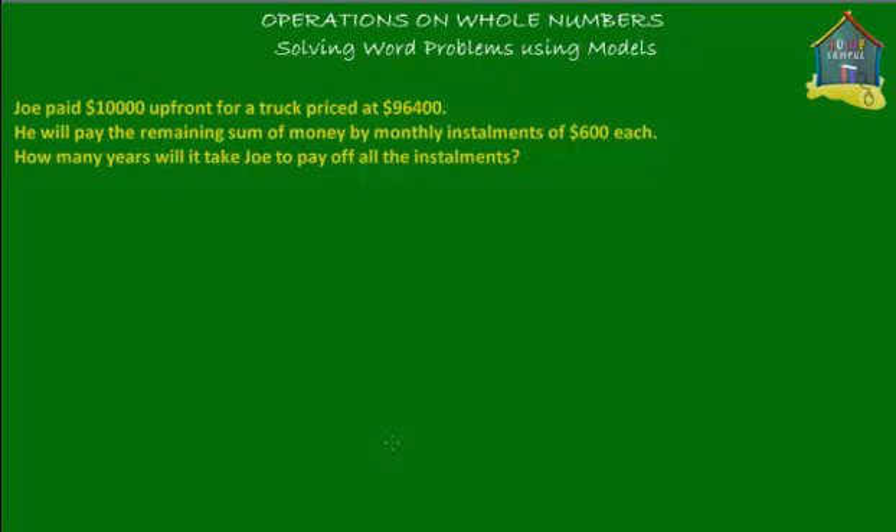Welcome to homecampus.com.sg. Let's solve another word problem on whole numbers. The problem given is: Joe paid $10,000 up front for a truck priced at $96,400. He will pay the remaining sum of money by monthly installments of $600 each. How many years will it take Joe to pay off all the installments?